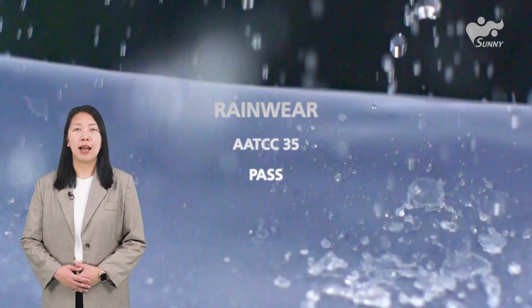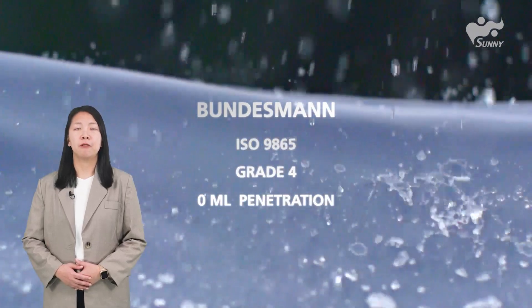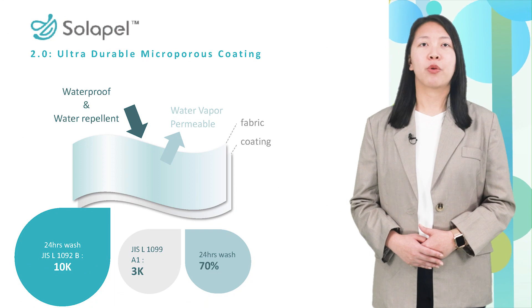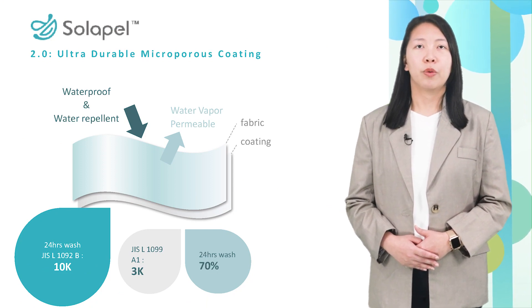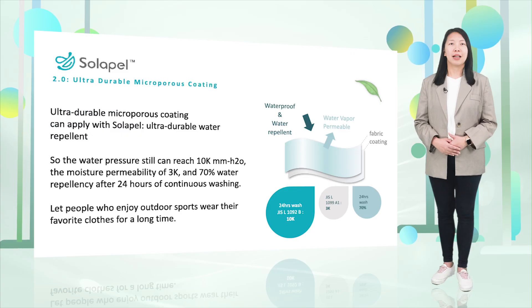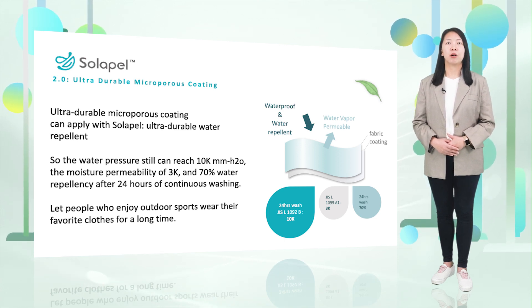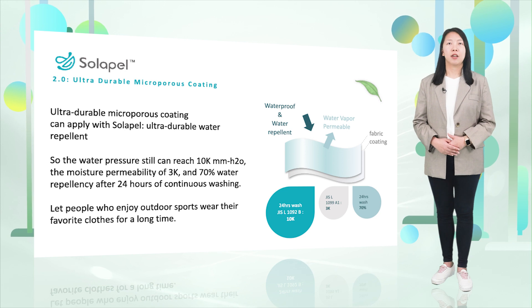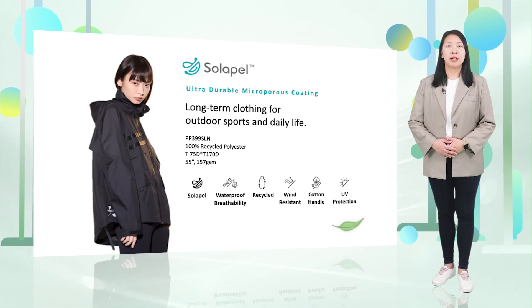It can pass the rain test and there is no penetration after Bundesmann tests, which simulate real rainfall. For outdoor wear that requires waterproof and moisture permeability, we have developed a version called Solapel Plus. It not only maintains durable water repellency, but the water pressure of the micro-porous coating can still achieve 10,000 mm after 120 times of washing.